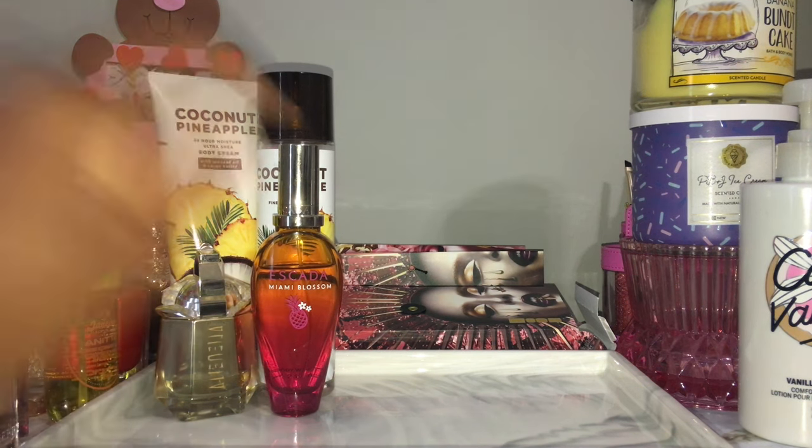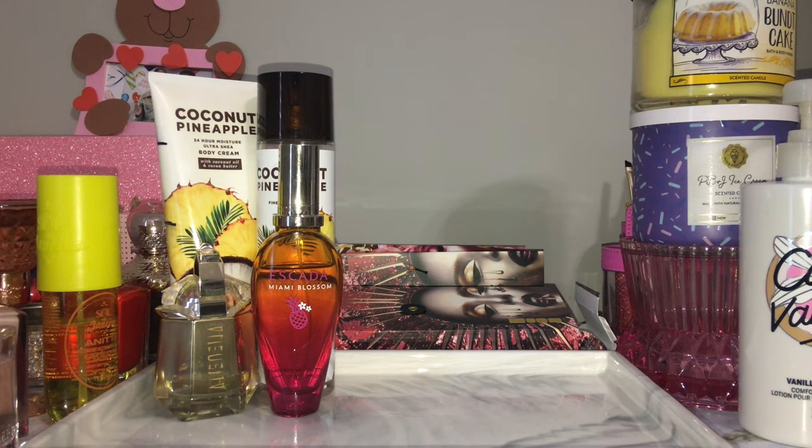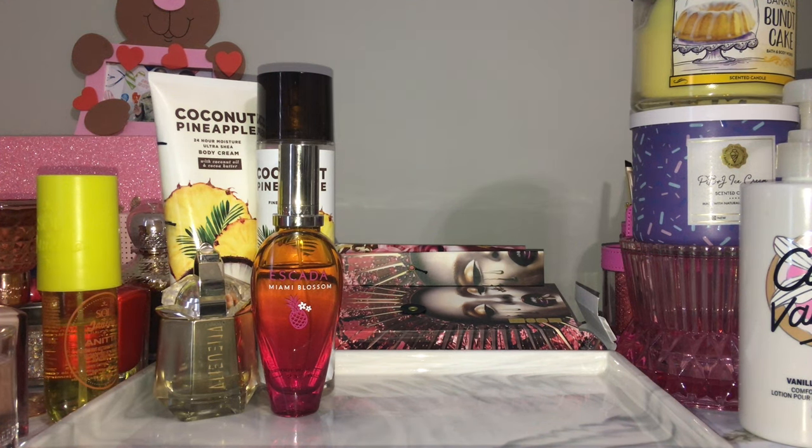The tartness of Alien Goddess in the beginning plays really well with the sweetness of coconut pineapple. For Escada Miami Blossom — you can see the little pineapple on the packaging — it's a pineapple cocktail drink scent, a little more fruity with some nice florals to balance it out. It's a beautiful scent and all three go together extremely well. That will be my combination until I finish coconut pineapple.